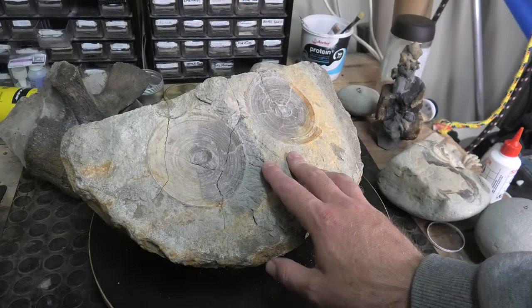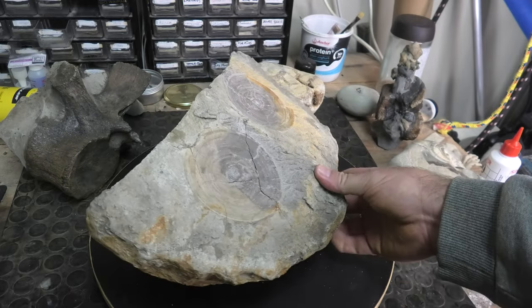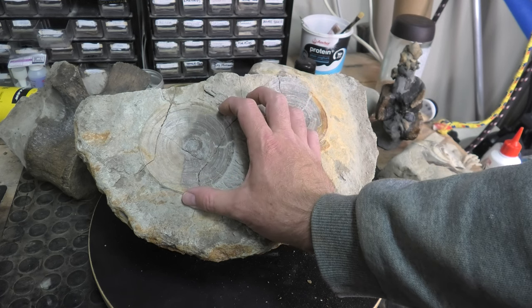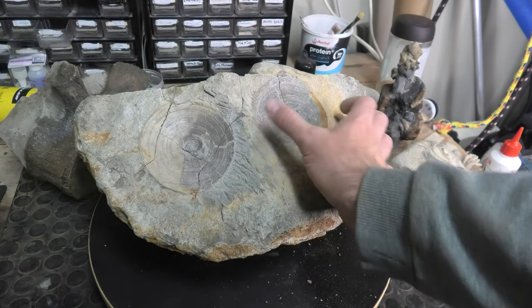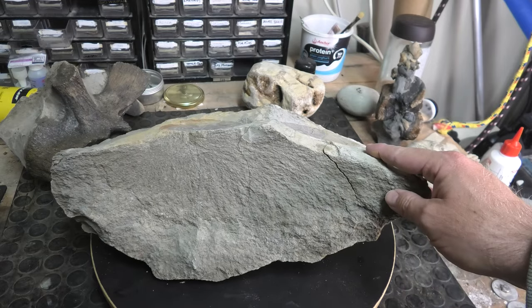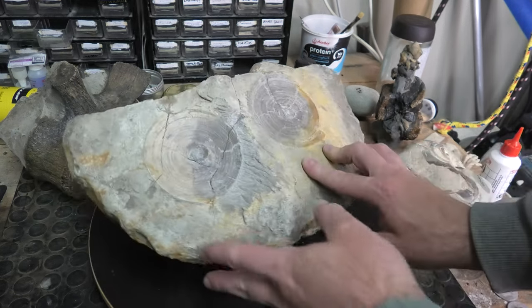These aren't plesiosaur or mosasaur vertebrae — these are really large shark vertebrae from the Cretaceous. I've included them in this video because they're dinosaur age; sharks have been around for a really long time. Look how big they are — I think they're about 11 centimeters in circumference, that's like four and a quarter inches across. Would have been a really big shark, I think like six meters — what's that, 18 feet? I still need to prep them. I didn't want to prep them when I found them because I wasn't confident enough, but I'll come back to these.